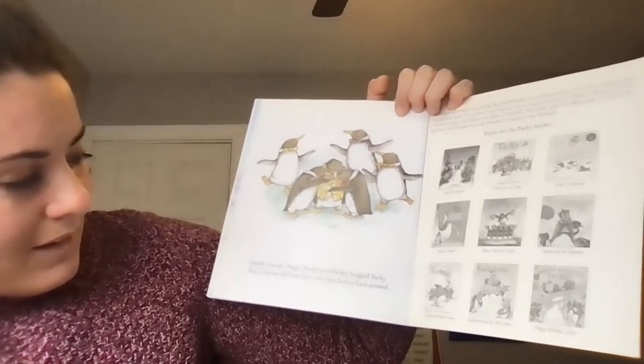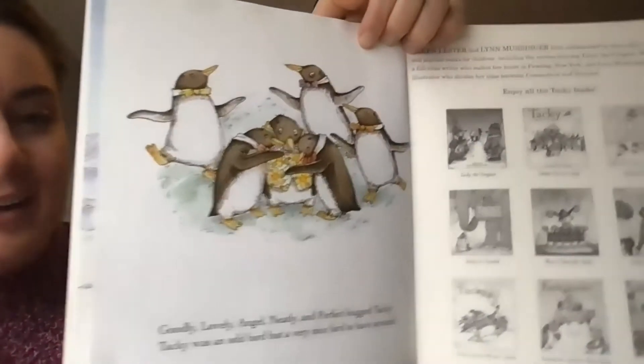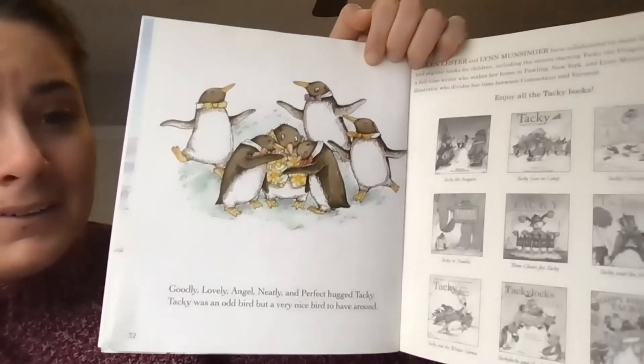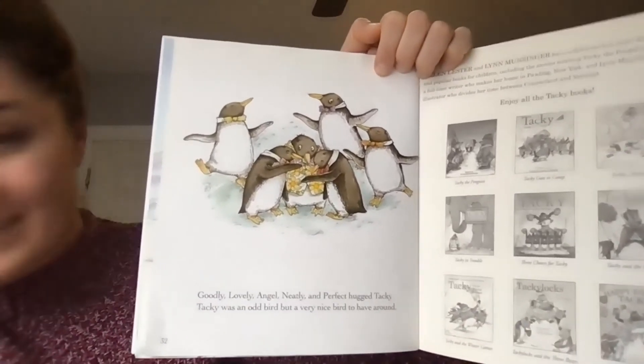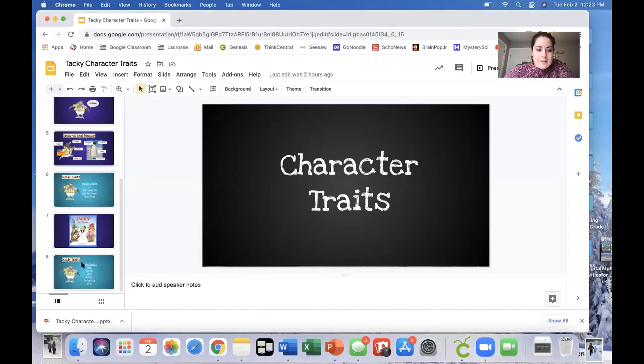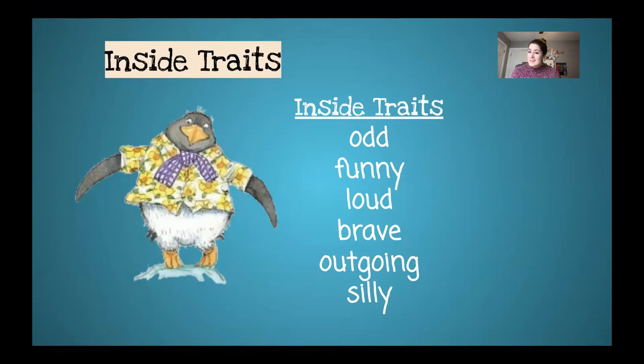Goodly, Lovely, Angel, Neatly, and Perfect hugged Tacky. Tacky was an odd bird, but a very nice bird to have around. There are a lot of Tacky books in the series. His being different ended up being a very good thing.